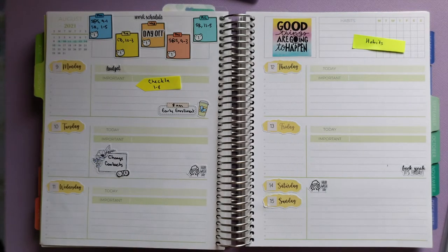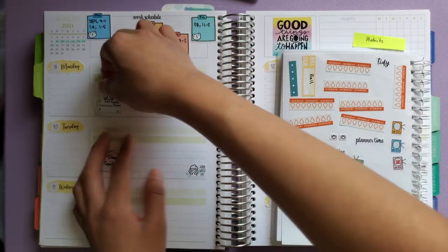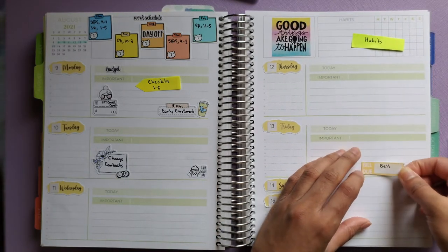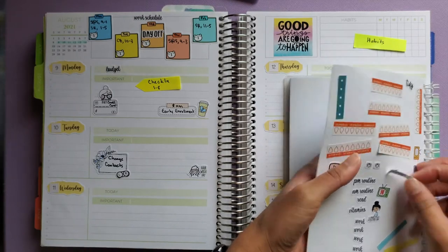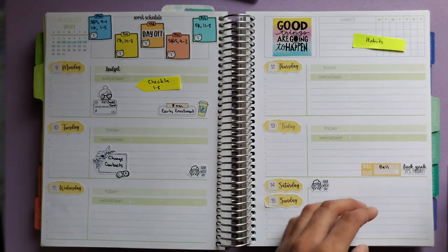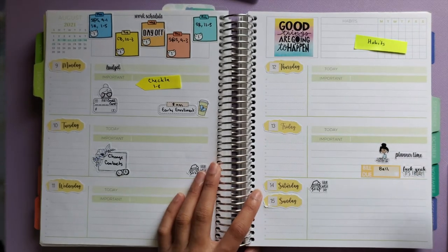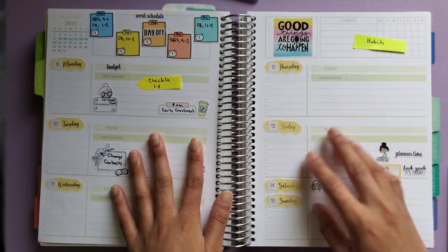I have some bill dues — one is due Monday so it goes here, and another bill is due on the 13th so I'll put that one there. For planner time on Friday, I'm just going to cluster these stickers together and write 'planner time.' What I do for planner time is pre-plan, pre-write, and pre-pull stickers for my plan with me — it's my personal time to play with my stickers, and then I plan with you guys on Saturday.